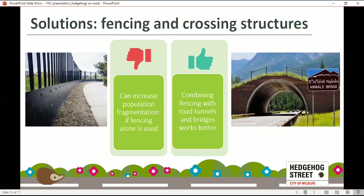Looking at some solutions — there are a few potential options for road mortality, all with benefits and drawbacks. First, fencing and crossing structures: fencing alone worsens population isolation by creating barriers, but combining fencing with road crossing structures — like green bridges and road tunnels for wildlife — is thought to be a better option. This approach reduces road mortality and conserves or potentially even increases the permeability of the landscape. Studies from all over Europe have recorded hedgehogs using these crossing structures.